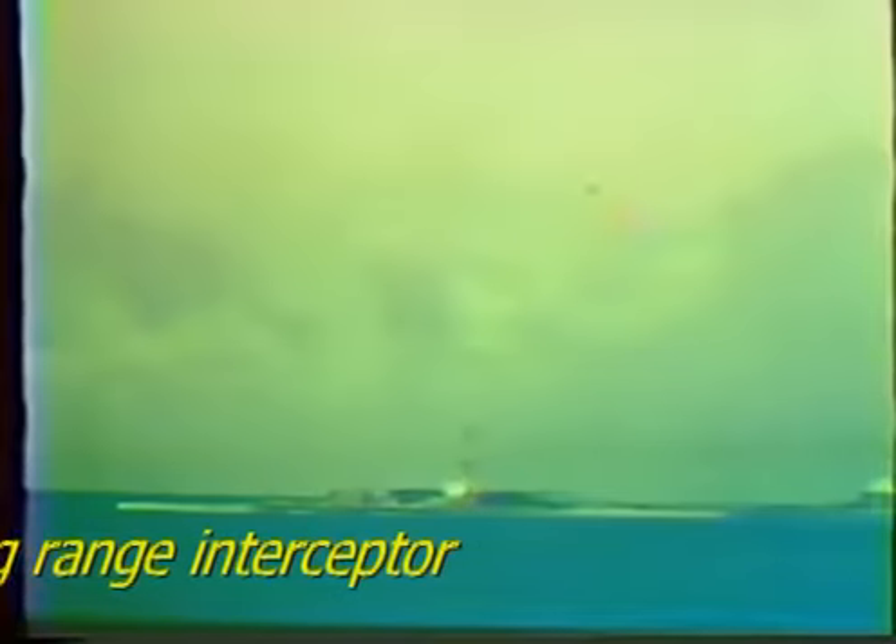Interceptor exercises used both Spartan and Sprint missiles.